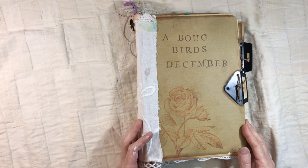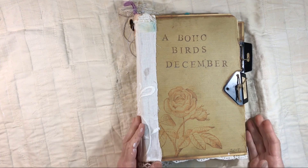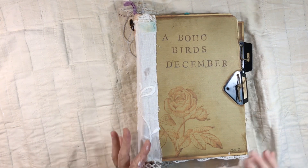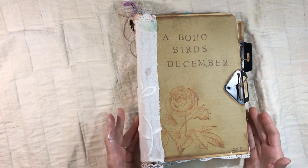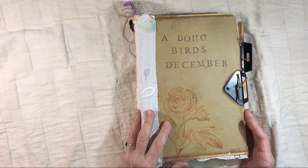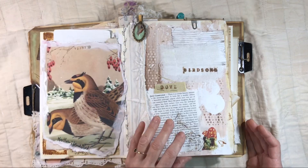Hey everybody — it's a little bit after the noon hour. I've been up playing in the studio this morning, got paint on my hands, packaging some things to go out to the post office in a little bit. I did want to share my entry, my art spread for this journal, my December daily journal.